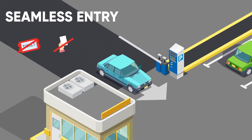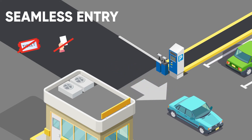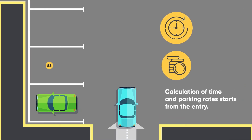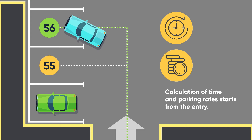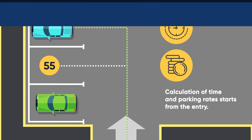This means decreased operational costs and enhanced convenience and satisfaction for visiting customers. The system automatically starts to count time and parking rates from the moment the vehicle enters. Drivers can check empty slots through the information panel and be guided in the right direction, saving everyone time, money, and lots of hassle.